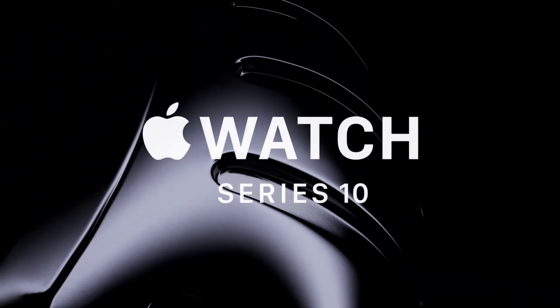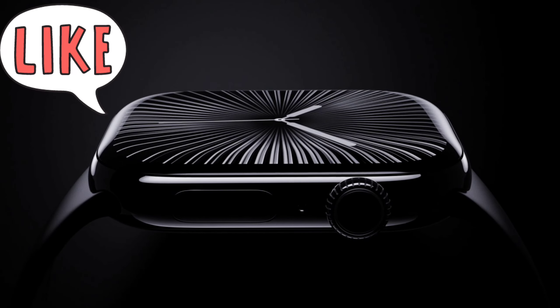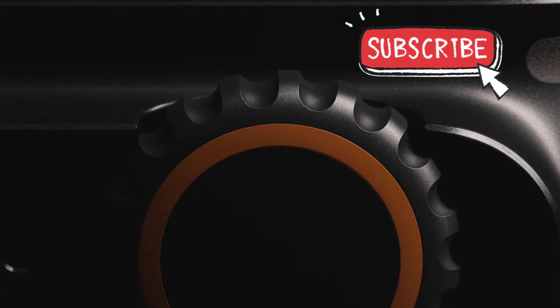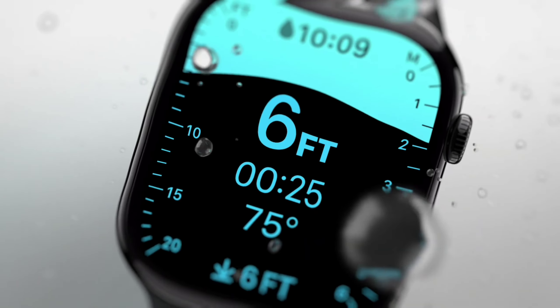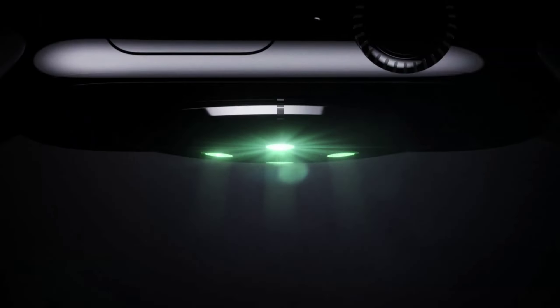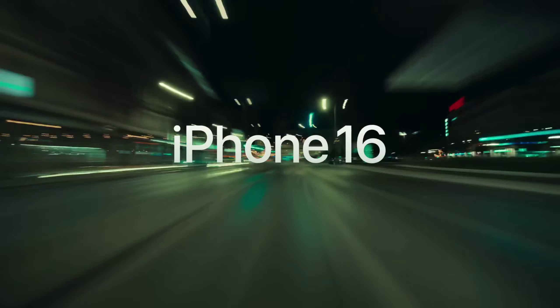Coming to Apple Watches, the first major update is the all-new Jet Black color, which is seriously looking awesome. Second, new Apple Watches get bigger displays packed with all-new OLED panels. Lastly, Apple Watches get a fast charging option which can charge 80% in just 30 minutes.